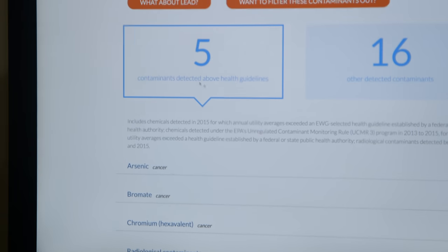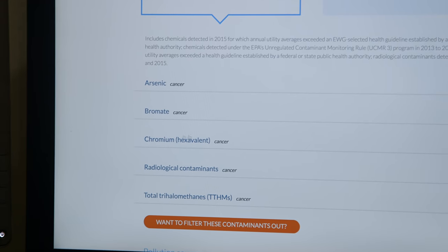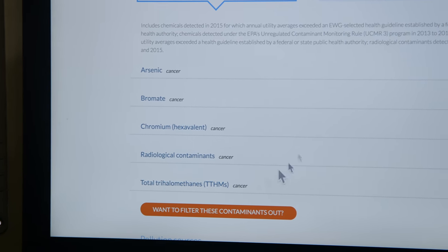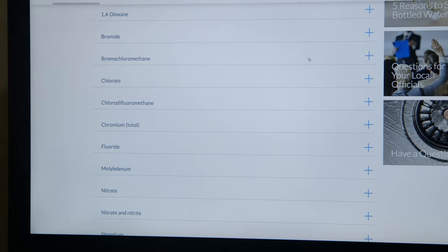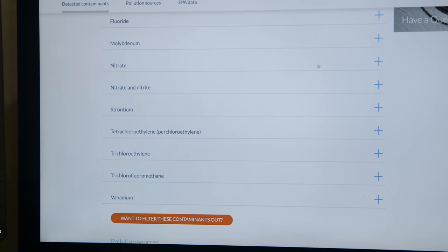This is Los Angeles. They have five contaminants above health guidelines: arsenic, bromates, chromium, radiological contaminants, trihalomethanes, and then 16 other detected contaminants. I don't need to go through the list. Over 170 million Americans are actually drinking radioactive tap water.